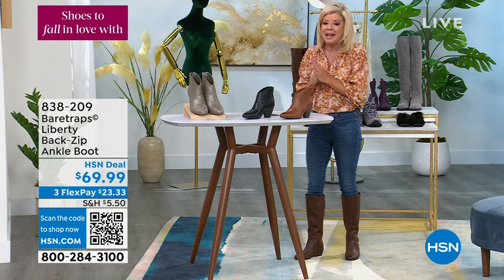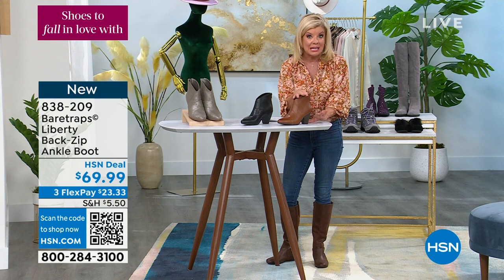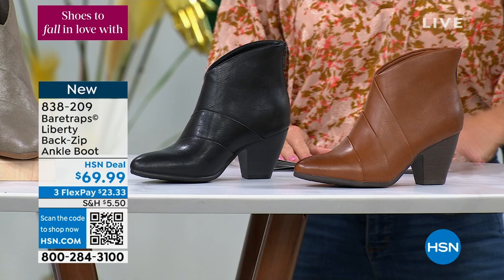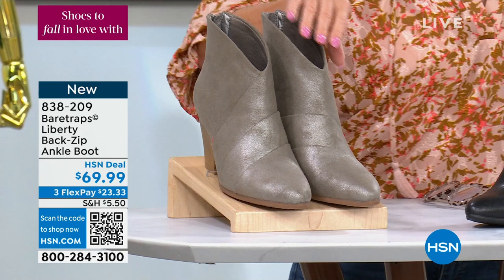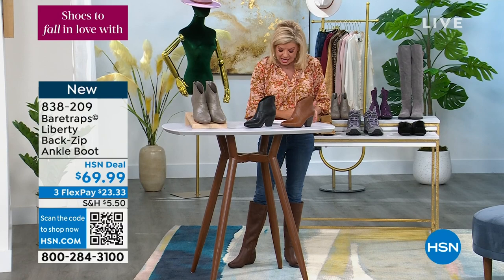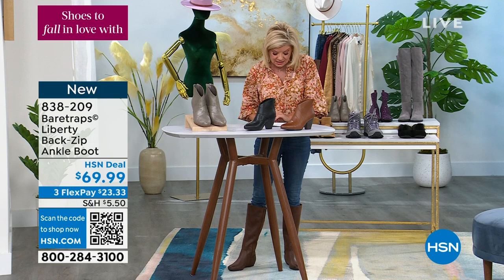Now let's talk about our Bear Traps ankle booty, which also features that rebound technology in the footbed — incredibly comfortable. This is one of the number one top ankle boot silhouettes, and today it's $69.99. We have it in medium and wide sizes: walnut, black, and gunmetal which has an almost metallic sheen. Half sizes from five and a half through size ten, including size 11, medium and wide. The heel is a three-inch stacked heel.